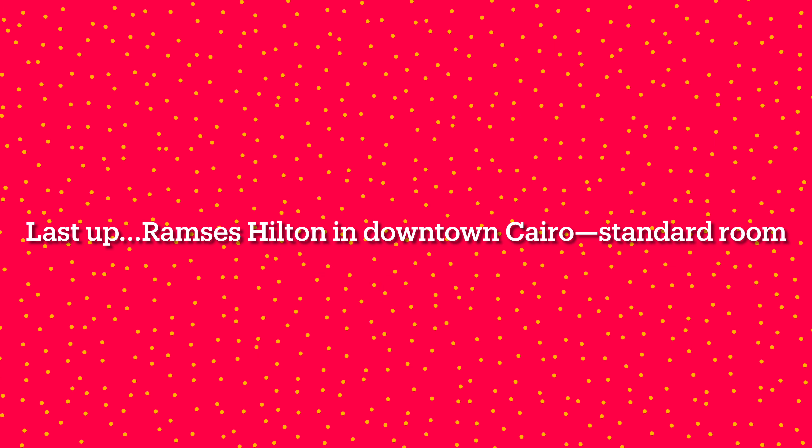Last up, Ramses Hilton in downtown Cairo, Standard Room. It's Gus at Egypt Adventures Travel, and you might not be able to hear me very much above all the traffic noise from outside and the craziness of Cairo. I'm here at the Ramses Hilton up on one of their balconies on the 18th floor. But listen to what happens when we step inside and shut the patio door. Now, with the door shut, you almost can't hear any traffic noise from outside at all, and you are ready to have a great night's sleep in your hotel room.